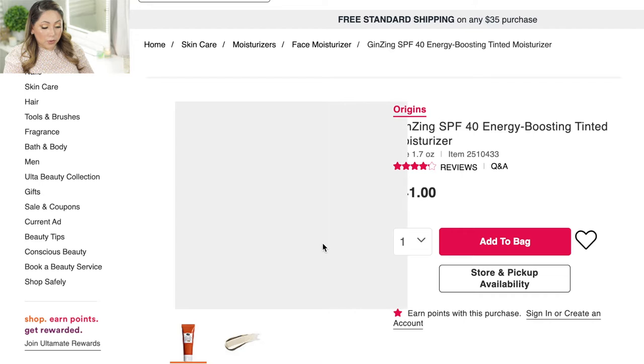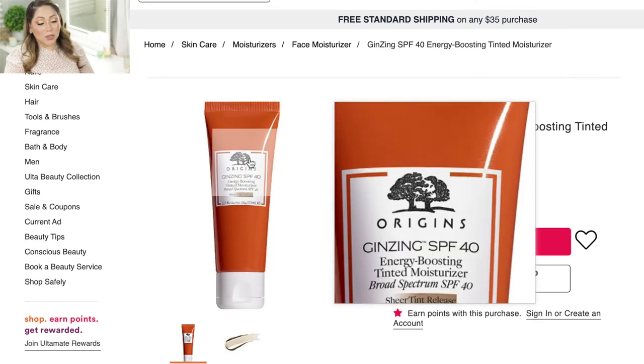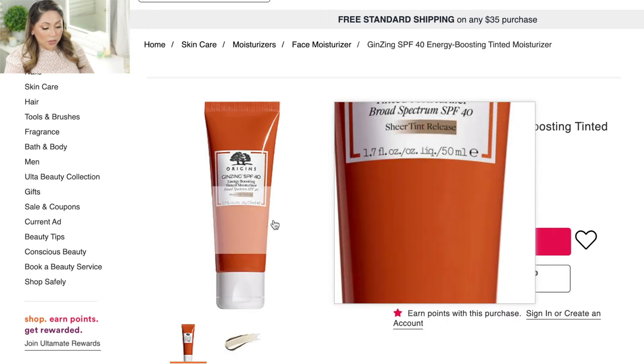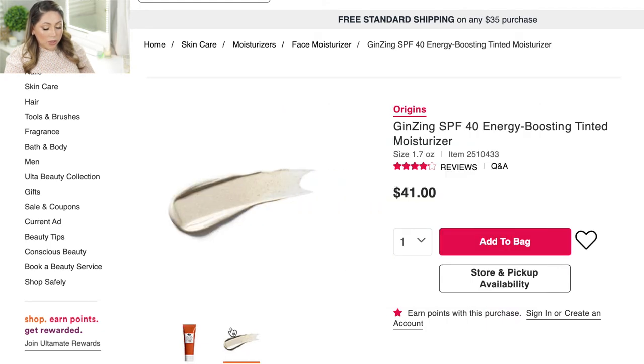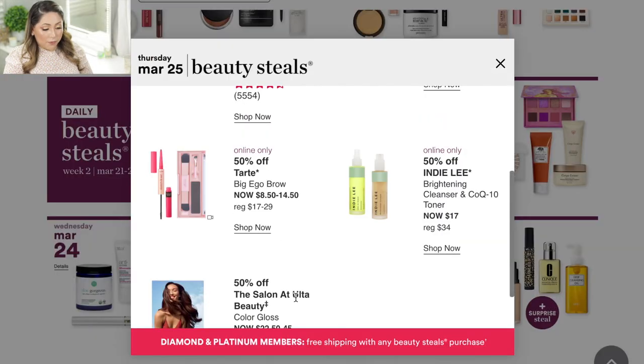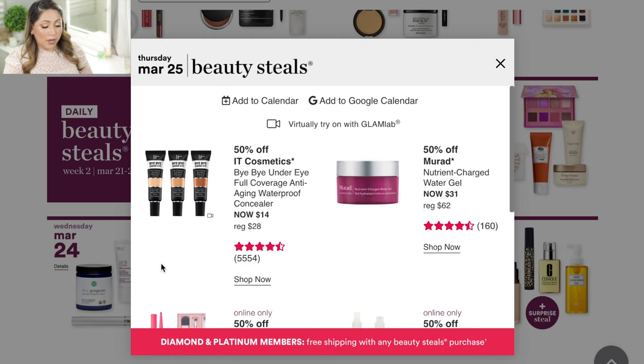For Tuesday March 23, they have the Ginseng SPF 40 Energizing Boosting Tinted Moisturizer. I've tried the regular moisturizer from this line and it smells really good — like orange juice. I didn't know they had a tinted version, so I'm curious about it. They're also having the Ofra highlighters for 50% off. Those are really good — very metallic, long-lasting, and creamy. I would definitely recommend them especially at 50% off.